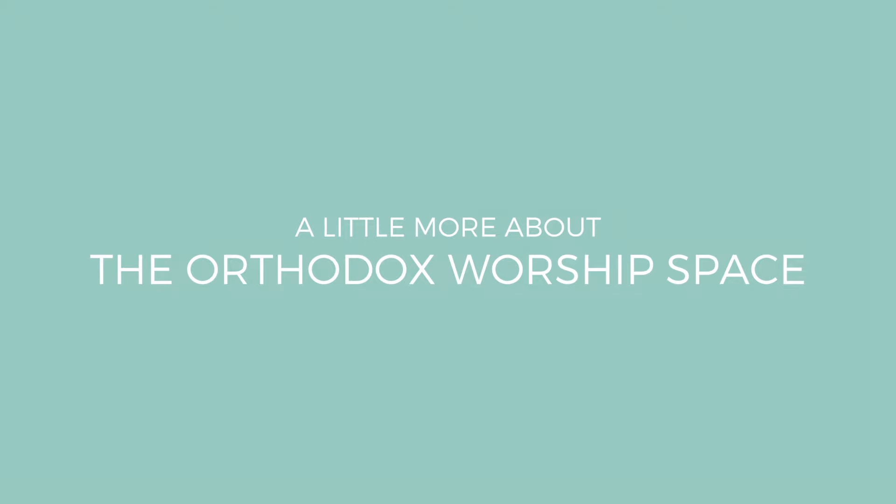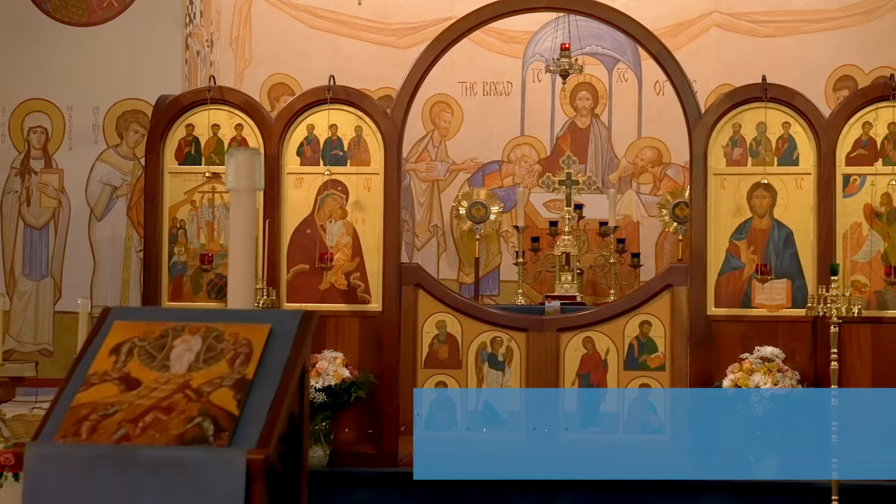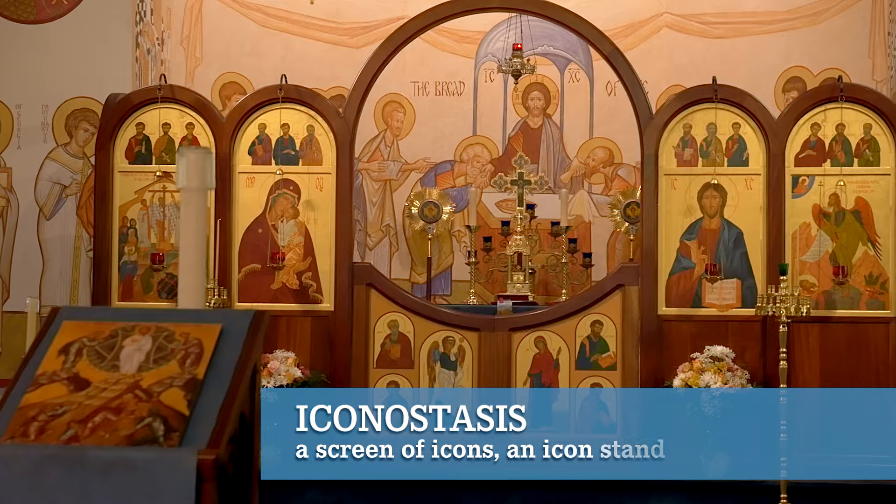The first thing you'll notice when you come into an Orthodox Church is the iconostasis. This is a screen that stands between the worship space and the altar area, and it is holding icons. In the earliest days when the first churches were being built, it was just a low rail about knee-high. As they began putting icons on the walls, the ceiling, the columns, and every available surface, they began putting icons on this low wall as well, and it got taller and it got more icons. This is a typical example of what an iconostasis might look like today.